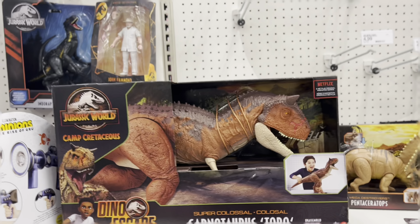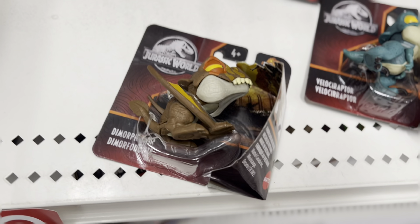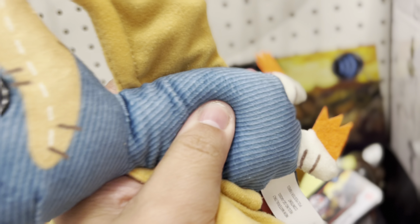And then they got this giant, colossal Carnotaurus, Scorpius Rex, and these guys — T-Rex and Dominimus. And of course you got the Snappa Squads: Dimorphodon, Velociraptor, and Sigasaurus. And then I got these Penthoceratops, and these guys.